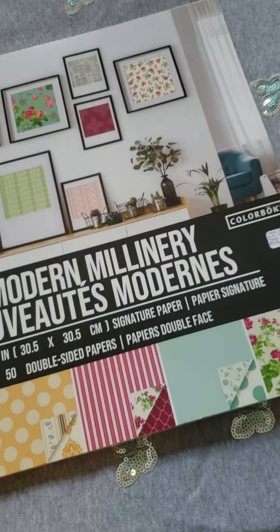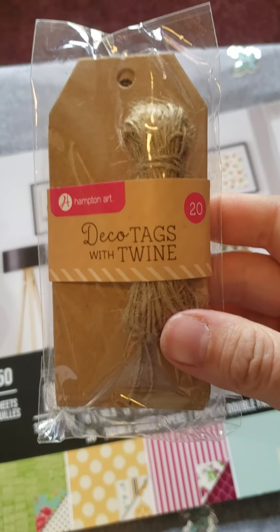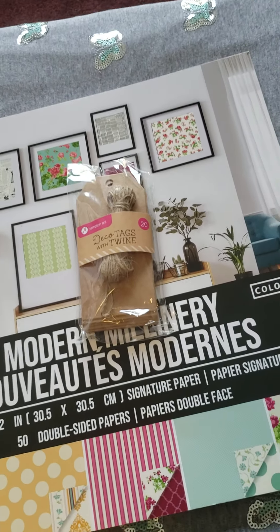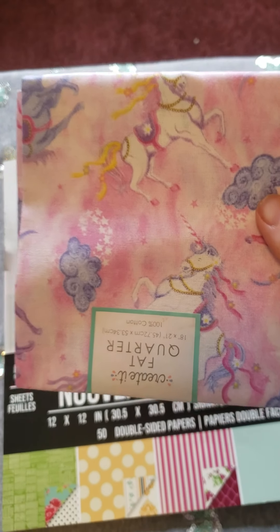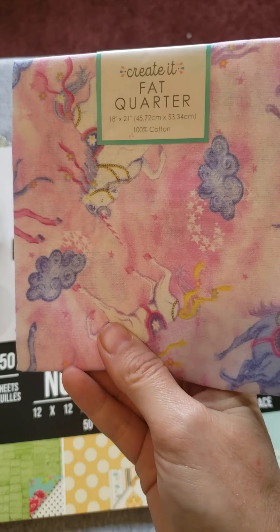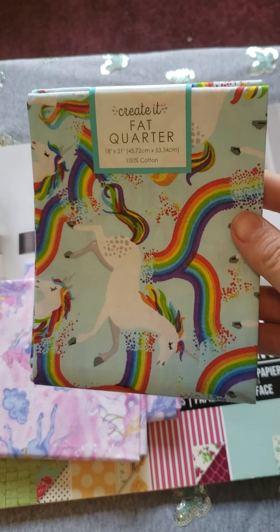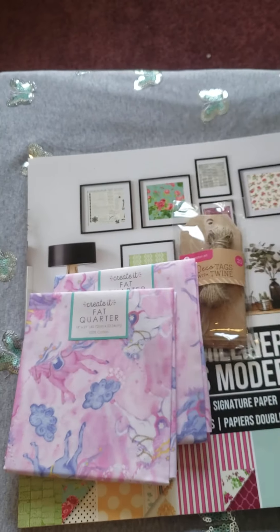I got tags with twine, which was like three dollars. And I got pink unicorn fabric quarter — this was a dollar forty-seven. I got two of those. I got the blue unicorn, that was a dollar forty-seven too.